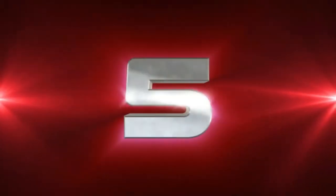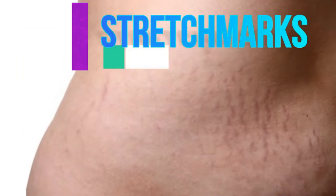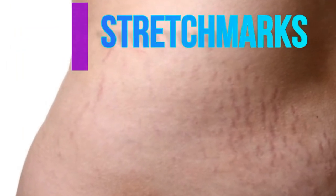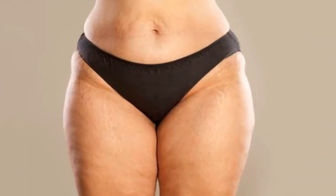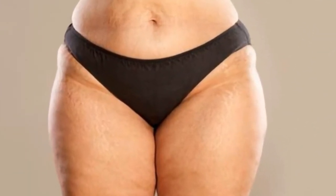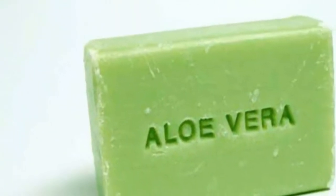Number five, aloe vera for stretch marks. Aloe vera can also help hide the stretch marks caused during pregnancy or by rapid weight gain or weight loss. These marks are nothing but small tears on the skin layers which can be healed with regular use of aloe vera soap.